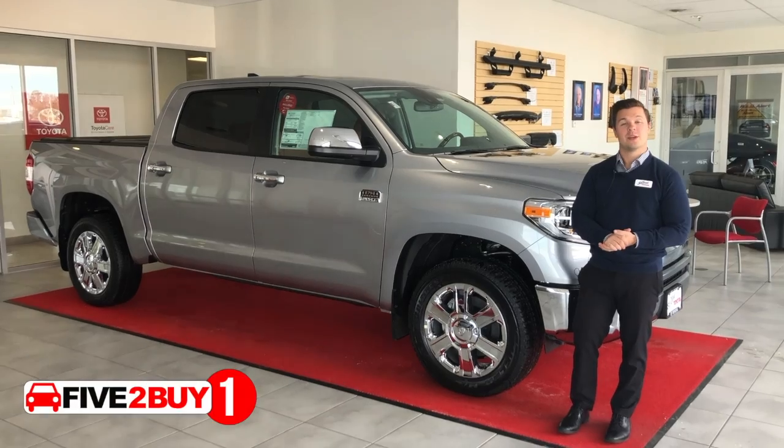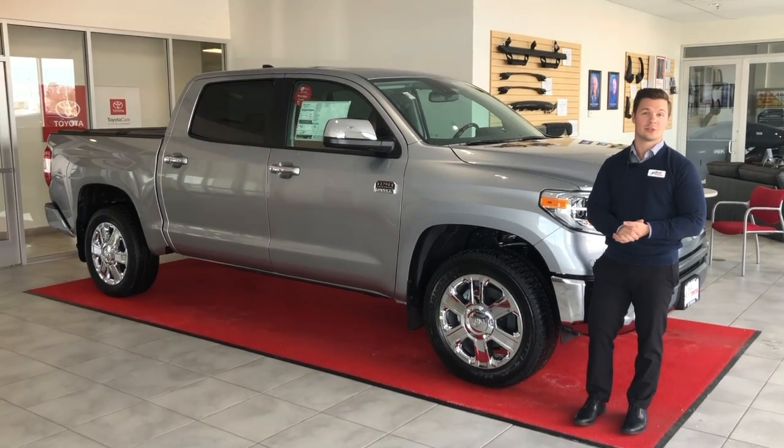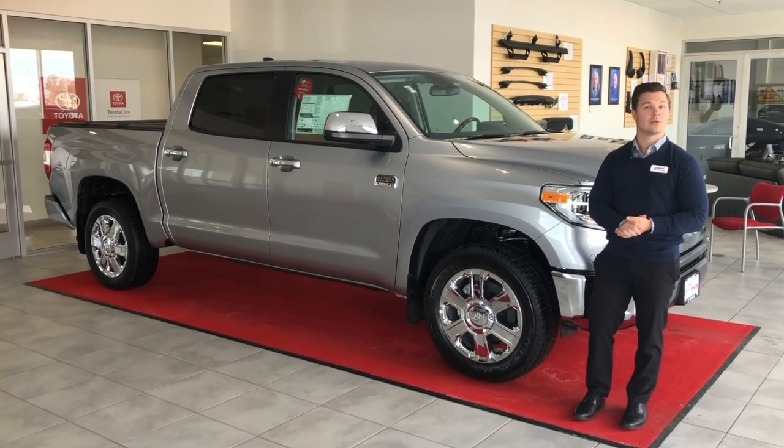Reason number one: the Toyota Tundra won many awards last year, including best retained value for large trucks and top 10 for resale value.